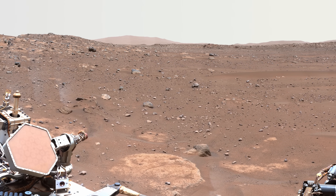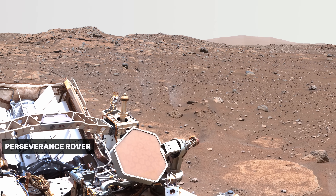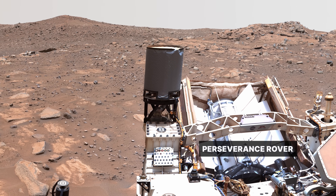On Earth, the record of such an ancient river and lake would have been erased long ago. That's why sending a robotic explorer like Perseverance is so valuable. Mars is a special place that preserves a unique record of things that happened in the first billion years of the solar system.